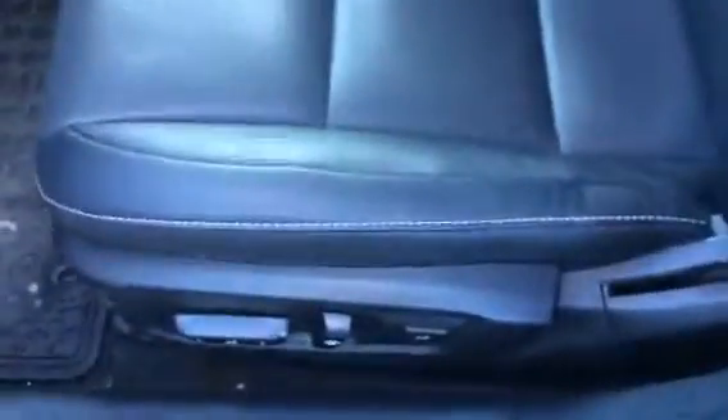All your power features — power windows, mirrors and locks — as well as your memory settings on your seat and power seat. All weather mats in this vehicle. Beautiful black leather, this thing is in pristine condition. Volume, Bluetooth settings, all your hands-free capabilities. Push button start, dual zone climate control.